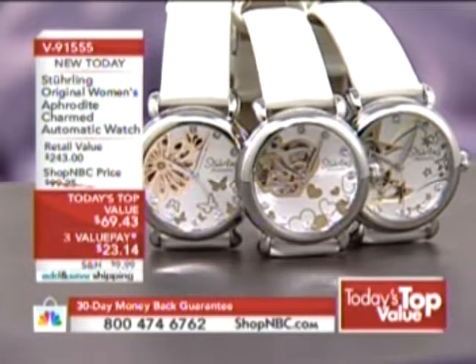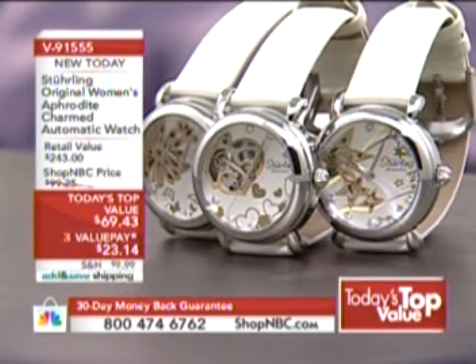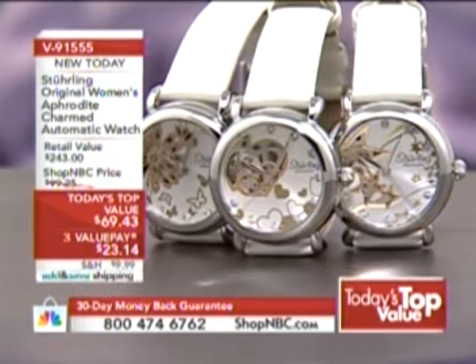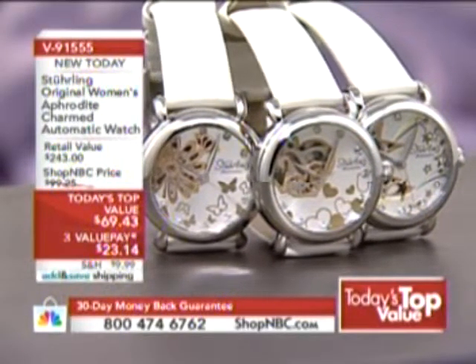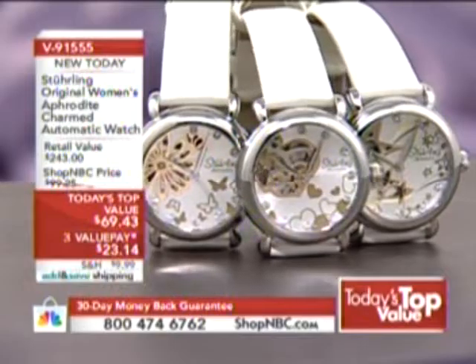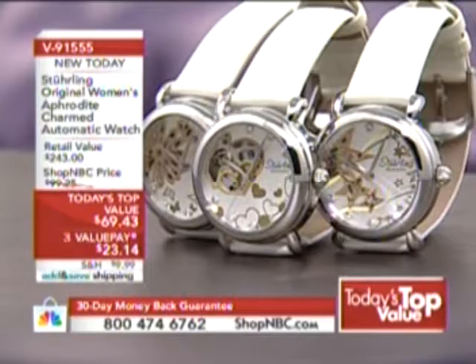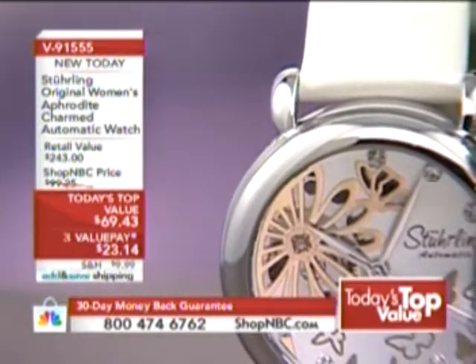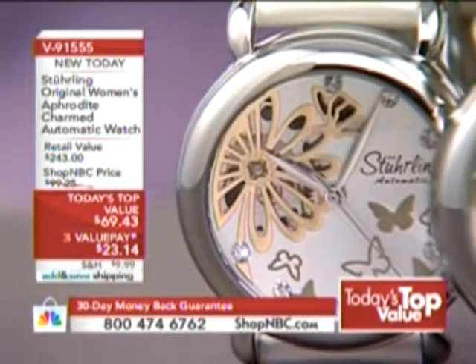Choose the Love, which is the heart design; Floral Freedom, which is the flower; or Starlight Dreamer — it's the star. You're getting a beautiful box presentation. It's the all-new collection called Charmed from Sterling Watches, and the first-ever star and flower-shaped exhibition watches in the Aphrodite Watch Collection. Your price today: $69.43.